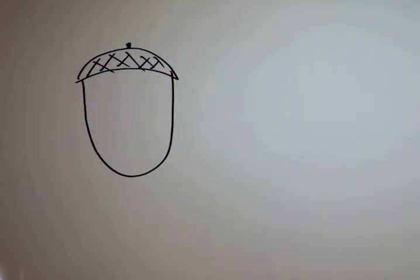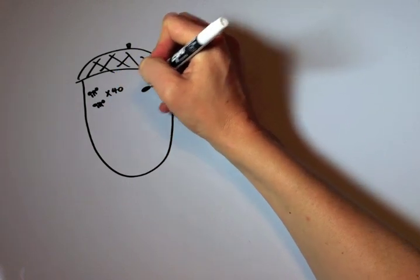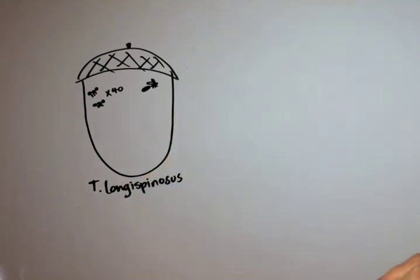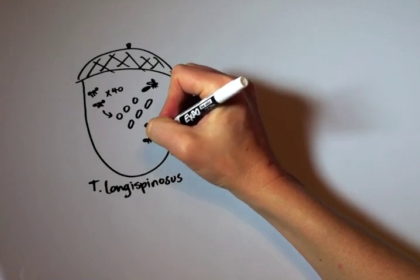This is an acorn. The ants we study often live in acorns. There may be about 40 workers in one acorn, and there may also be a queen. The species is called T. longispinosus. The queen can lay eggs and the workers then care for the eggs that become pupae and develop into new workers.